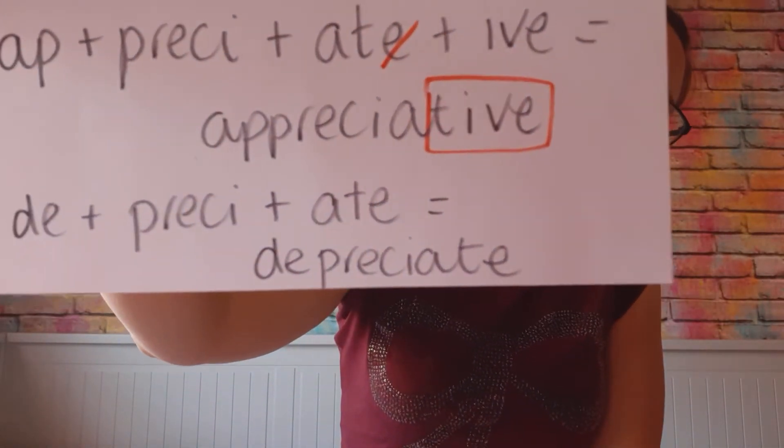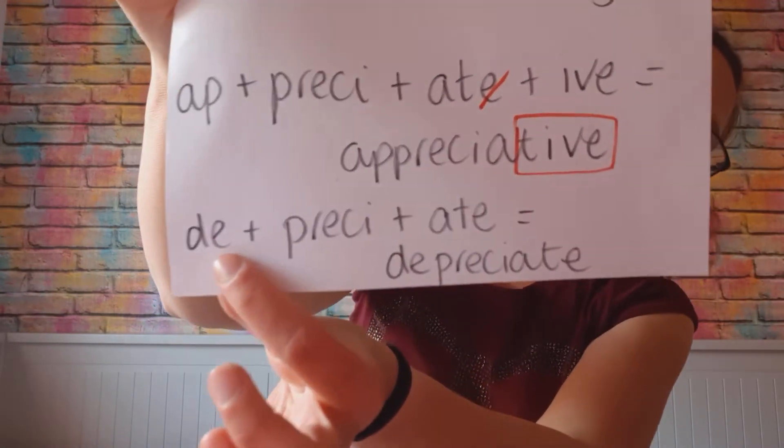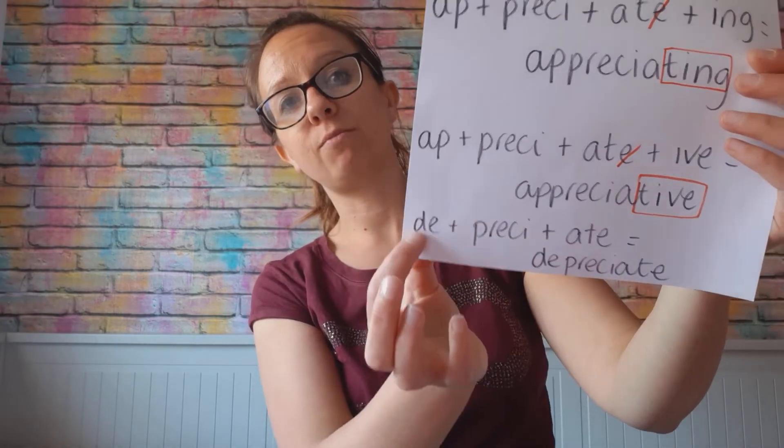And finally we've got 'depreciate'. That is to do with something going down in value, because the prefix 'de-' can mean decrease — to go down. So to depreciate means that something gets lower in value. If you've got something at home — you talk about something's worth with antiques, or even a house or a car — you can say it depreciates in value over time: the price of it goes down. You can see how 'de-' meaning down and 'pressy' meaning price together means 'down price' — the price gets lower.